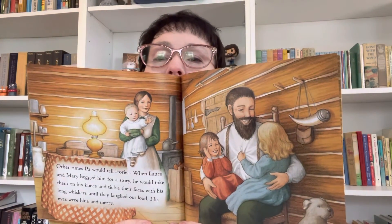Other times, Pa would tell stories. When Laura and Mary begged him for a story, he would take them on his knees and tickle their faces with his long whiskers until they laughed out loud. His eyes were blue and merry. Oh, look at all the happiness.